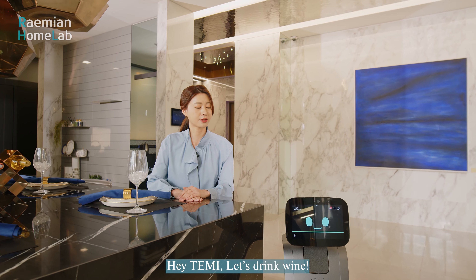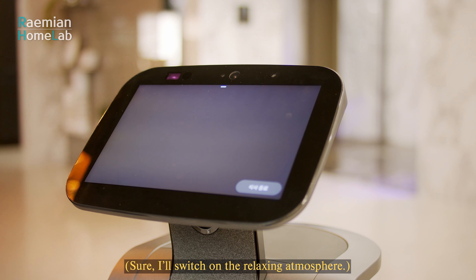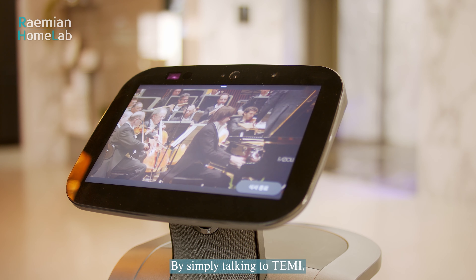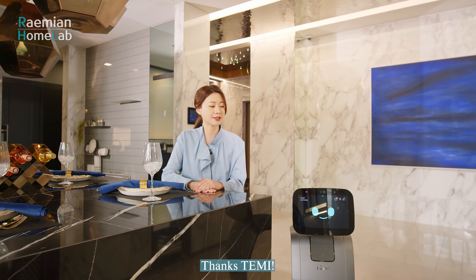I say 'Hey Temi, let's drink wine,' and Temi responds that it will switch on the relaxing atmosphere. By simply talking to Temi, Temi plays the music and changes the lighting. Thanks Temi!